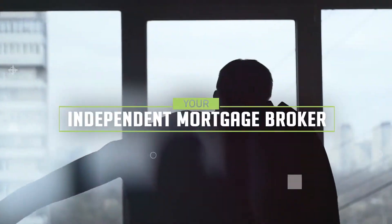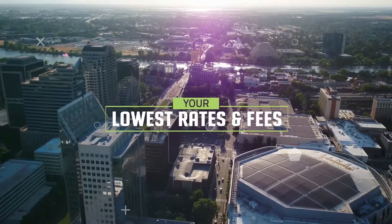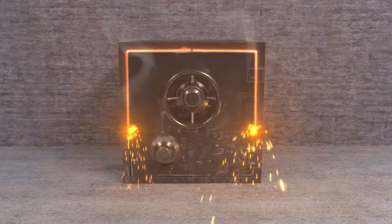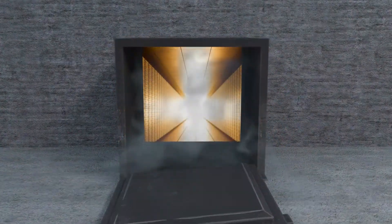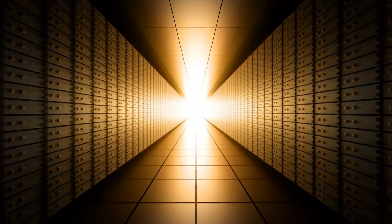Matt the Mortgage Guy here, shooting a quick video to talk about lender credit. I get this question quite often. I think it's confusing to a lot of people, and that's exactly why I want to make a video. Because people call me and they think it's just something I'm able to get out of the back room — give me some of that lender credit, go ahead and plug that into my loan. And that's not exactly how it works.